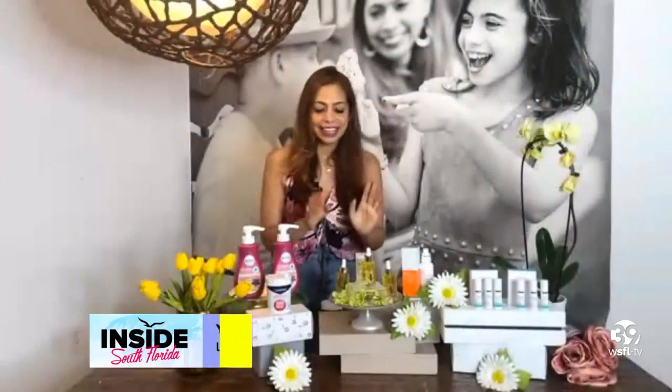Welcome, lifestyle expert. Hi Jason, hi.